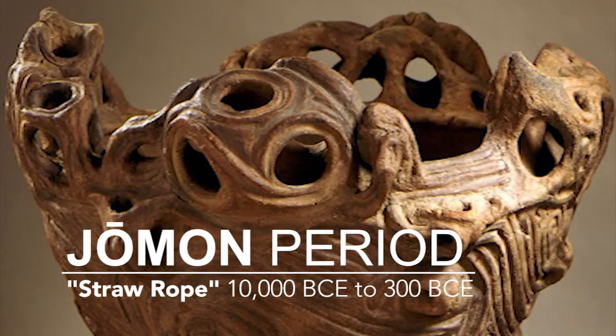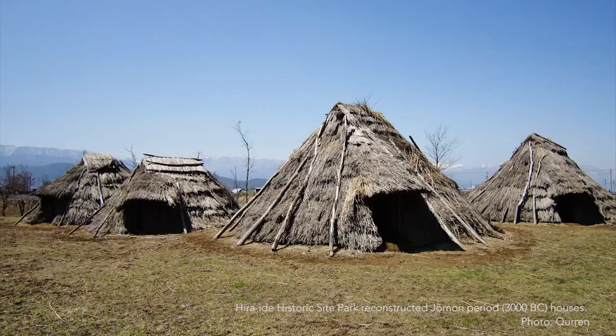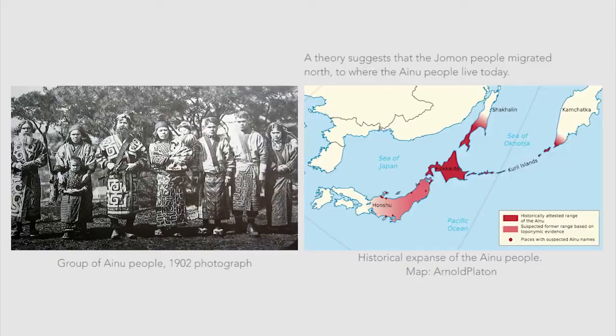The Jomon period, meaning straw rope, lasted from 10,000 BCE to 300 BCE. While the origins of the Jomon period is disputed, they were nomadic hunter-gatherers who later practiced organized farming and built simple houses of wood and thatch set into shallow earthen pits. They're thought to be ancestors of the Ainu people who live in Hokkaido.